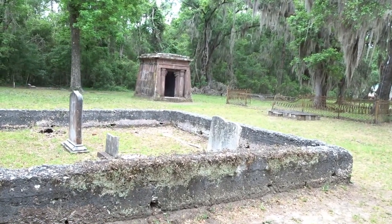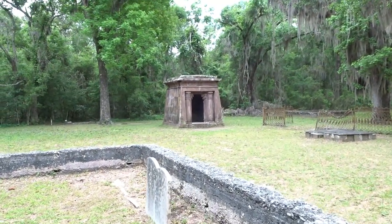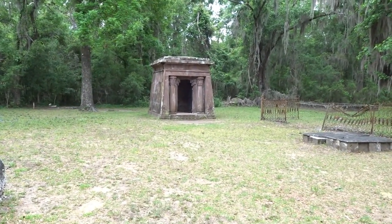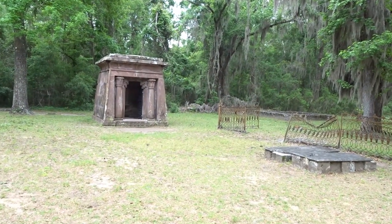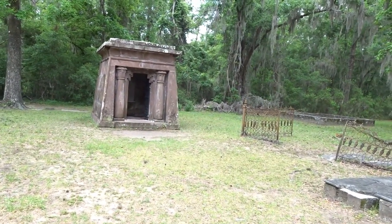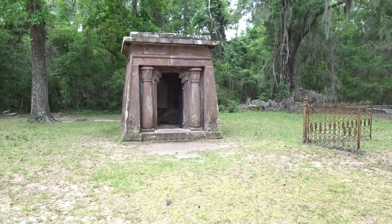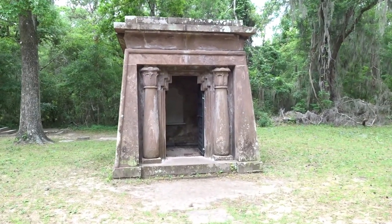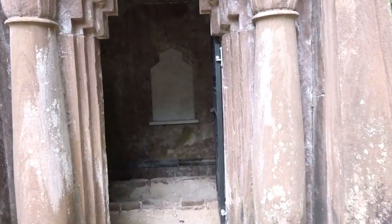Two of the church members, Edgar Fripp and his wife Eliza, had this mausoleum built just for them. It was built in 1852 by a stonecutter from Charleston, W.T. White. On April 12th, 1852, they said the vault was a fine affair and didn't have to wait long for Edgar and his wife to take residence here. But the Yankees broke in hoping to find some treasure, and finding none, it has remained open.